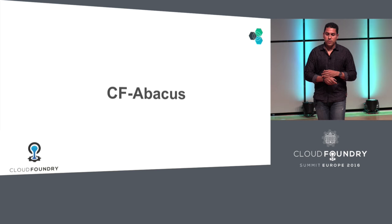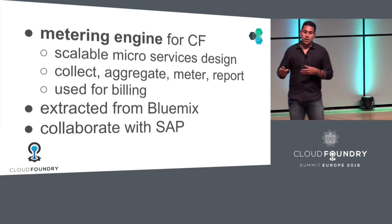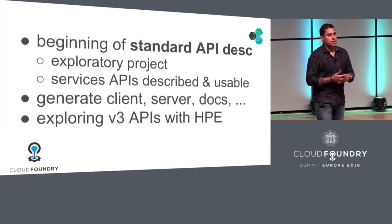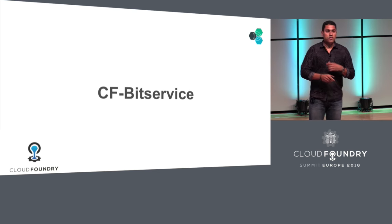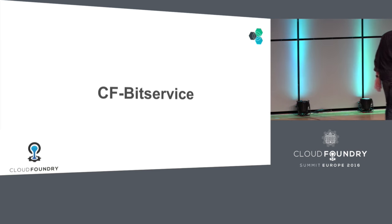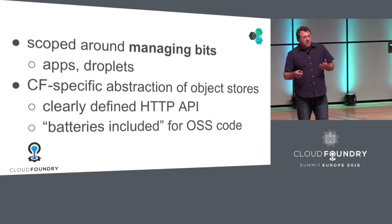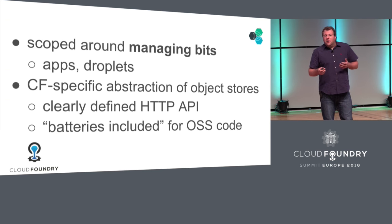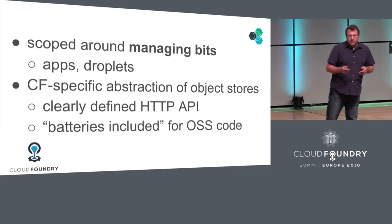Other things are incubation projects. For instance, Abacus — we're collaborating with SAP on this one — it's the metering engine for Cloud Foundry. Another one is Swagger, which is essentially trying to provide a standard description for services in Cloud Foundry; HPE also showed interest and we're looking at the v3 APIs for this. One that Simon leads is the Bit Service, an incubation project scoped around managing bits. It has a CF service-specific abstraction of object stores, a clearly defined API, and it comes with batteries included for open source code, meaning the most common object stores are already supported out of the box.